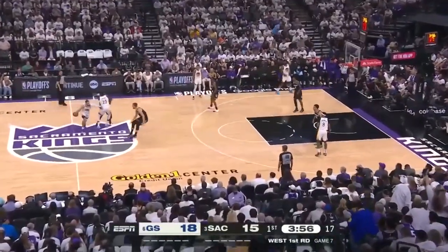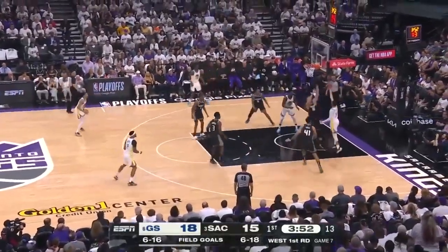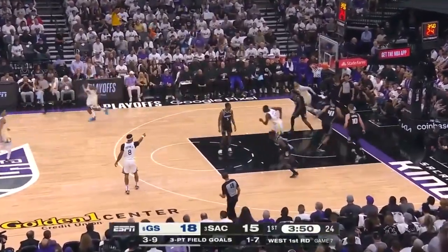Brings a little more size, and according to Mike Brown, he's fearless. Curry — scoop layup, a beauty from Steph Curry.